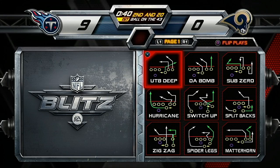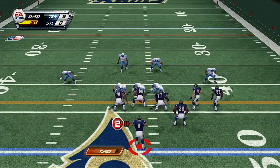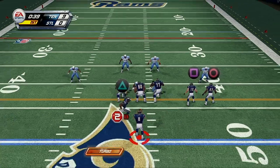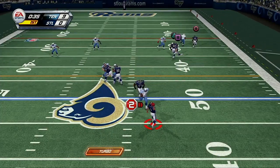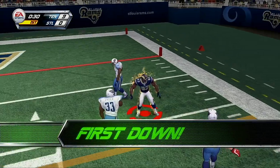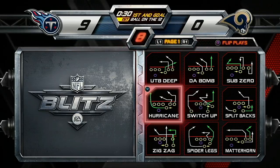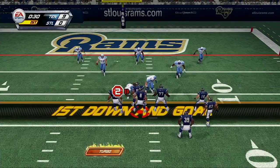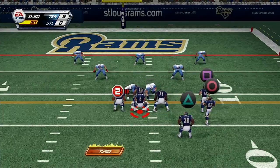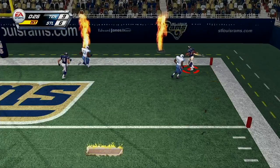It's second down. Firing. First down. First and goal in the red zone, Tim — this is where you gotta make it happen. Touchdown!